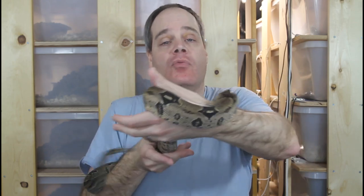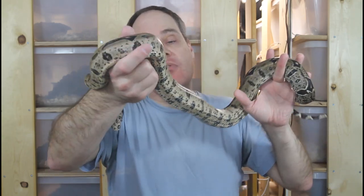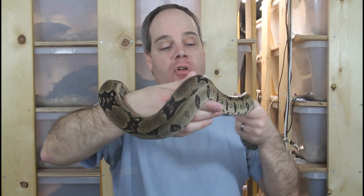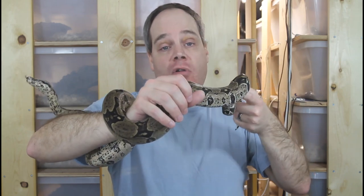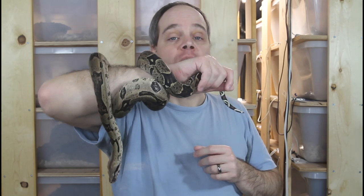One thing I've noticed with these North Brazilians, especially this pair, is that they're really susceptible to incomplete sheds if you don't have the humidity right. When I first got these guys I had to soak them several times and remove their complete shed manually. But since then I've been using a more humid substrate and I also spray it down a lot, especially when he's going into shed — spraying with a spray bottle several times a week just to keep it really nice and humid. I haven't had any issues with shedding since.